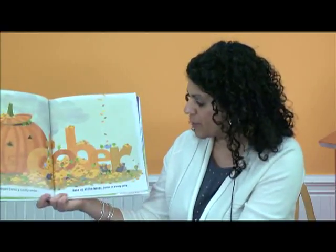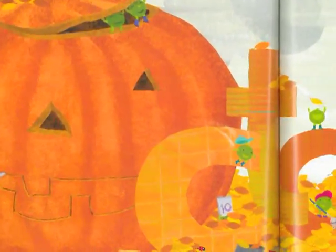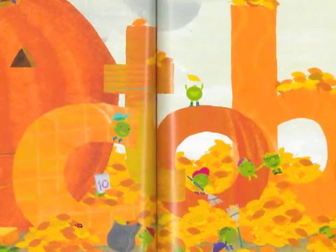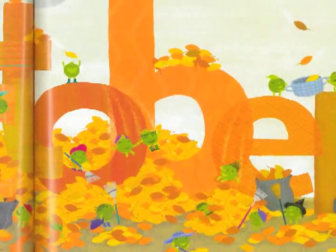Happy October. Carve a toothy smile. Rake up all the leaves. Jump in every pile. And this is my other favorite time of the year — I love the month of October. When we're getting ready for Halloween. And the holidays are coming up, and the leaves start to change color. Such a pretty time of the year.